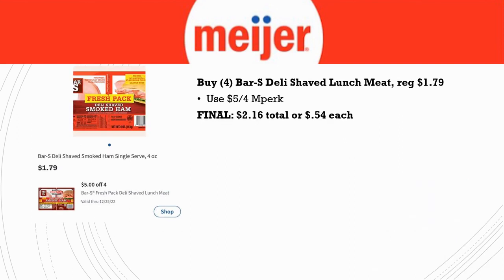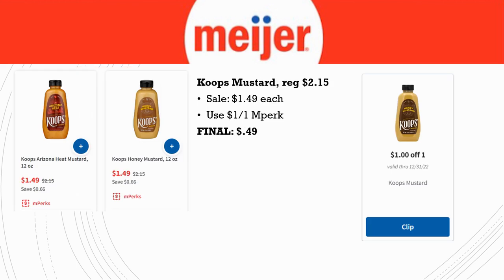Next, the Bar S Deli Shaved Lunch Meat — you want to grab four of them. They're regularly priced $1.79, and there's a $5 off four in Perk. For four of them you'll pay just $2.16 total, or basically $0.54 each. With any kind of meat, that's almost an unheard-of price. I'm thinking I'm going to stock up on some ham and maybe do some sliders this week.